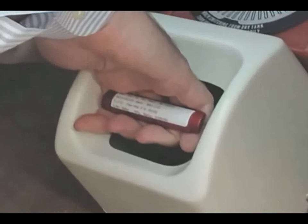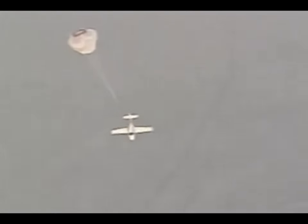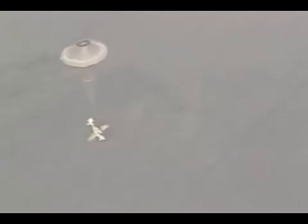He pulled the safety pin on his plane's parachute system. Behind his seat, a solid rocket canister opened. Then all of a sudden he heard a poof, like an air consumption — and the plane just stopped. Kind of like someone reached out and grabbed him and just stopped him.